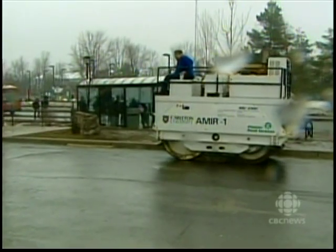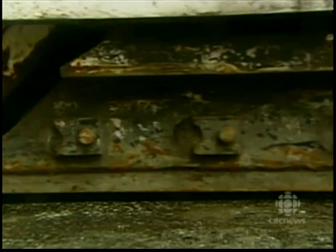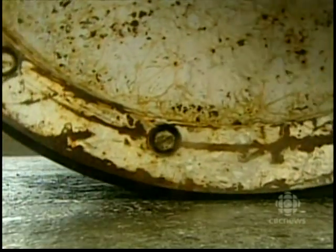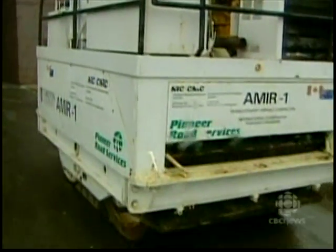A roads expert at the city of Ottawa says they are aware of this technology and think it's promising, but the fact that it's not commercially available means they can't consider it at this time. Simon Gardner, CBC News, Ottawa.